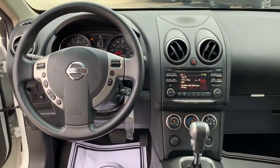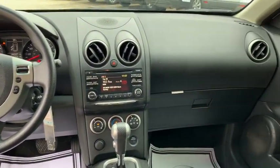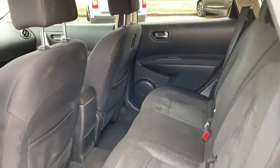Rear window defroster, panic alarm, brake assist, remote keyless entry, overhead console, tachometer, front reading lamps, convenience package.